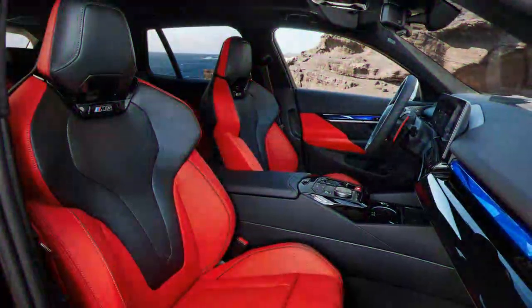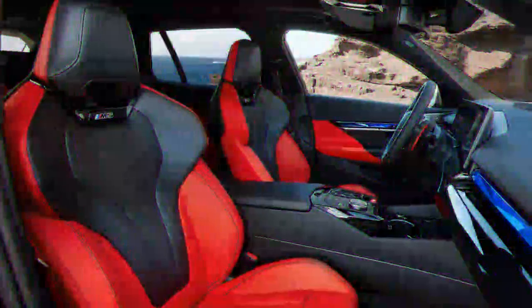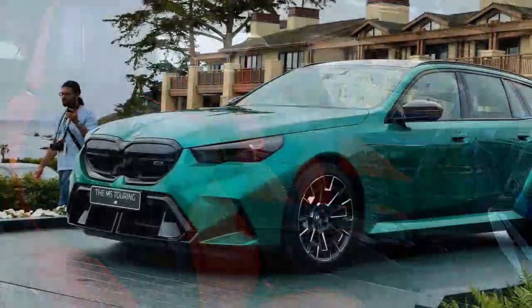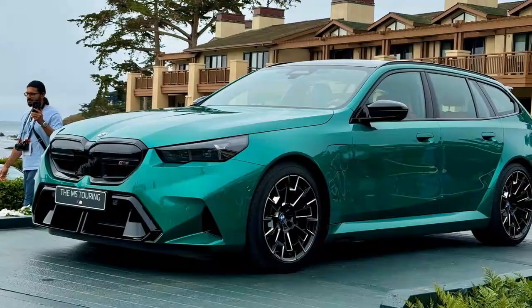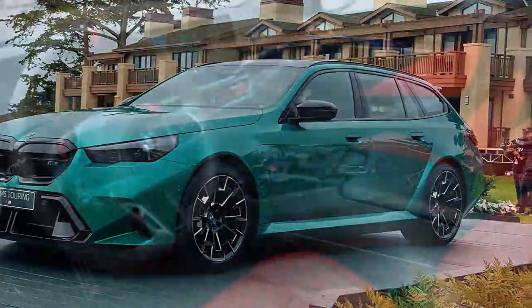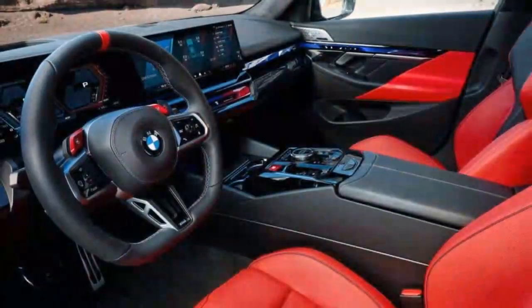The 2025 BMW M5 Touring starts at $122,675, which is only $2,000 more than the M5 sedan — chicken feed. If you want a wagon as bad as BMW thinks you do, you have no reason not to pony up for the 2025 BMW M5 Touring.